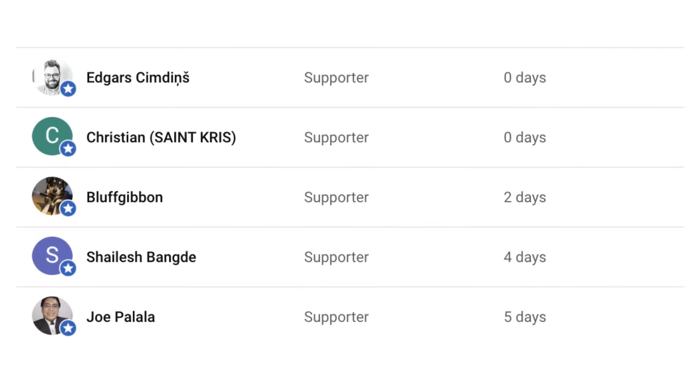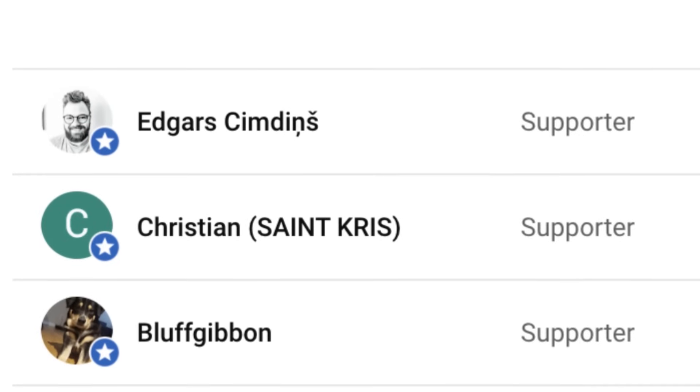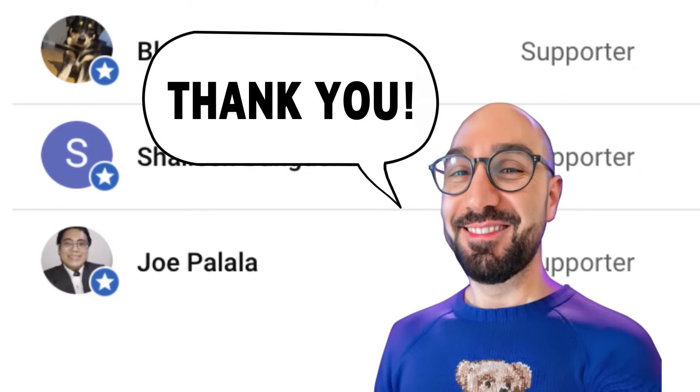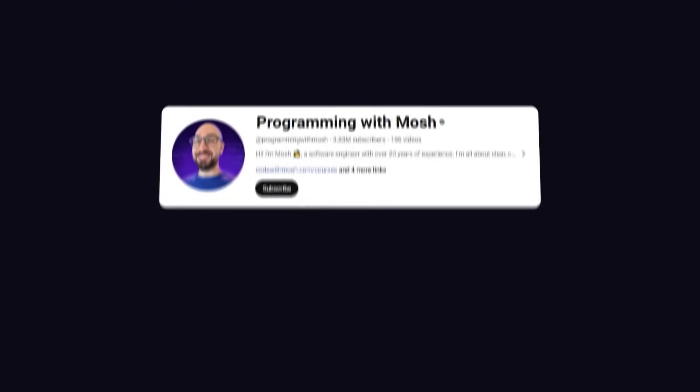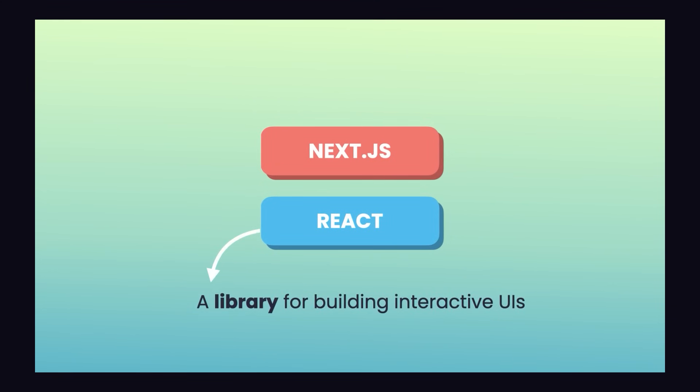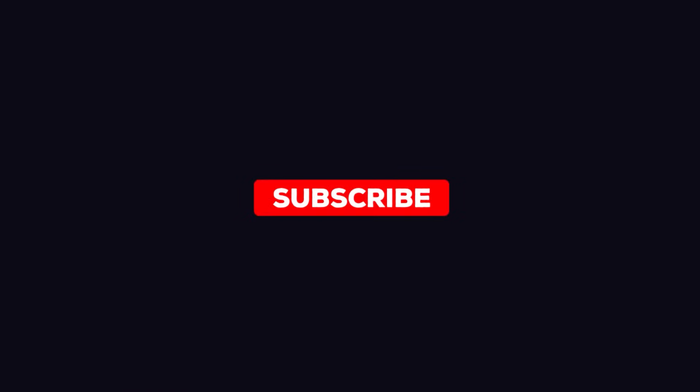First, I want to give a quick shout out to our newest members — Edgars, Christian, Bluffgibbon, Shailesh, and Joe. Thank you so much for joining this channel and supporting me. If you're new here, welcome. This channel is all about helping you build a strong foundation in coding and land your dream tech job. I create practical, no-fluff tutorials, roadmaps, and career advice to help you succeed. If that sounds good, hit subscribe and check out the other videos on this channel.